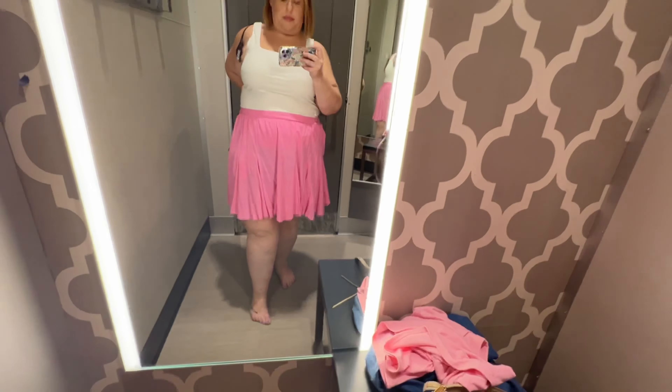I next tried on the Ava and Viv wide-leg linen pull-on pants in this rust abstract print. These are an XXL. While they did fit, I felt like if I had a 1X it would have fit a little more flowy through the hips, which could have given it more of a baggy feel — which I think you'd want for a linen pant like this. I think these are cute and would make great summer office pants, but also something you wear on vacation.